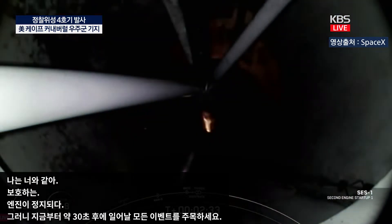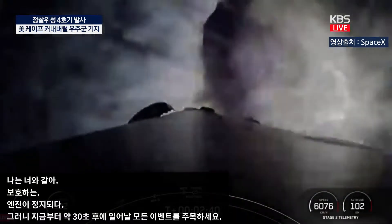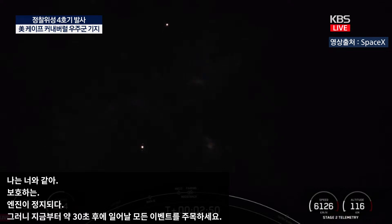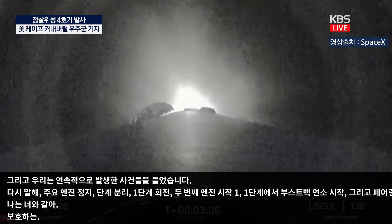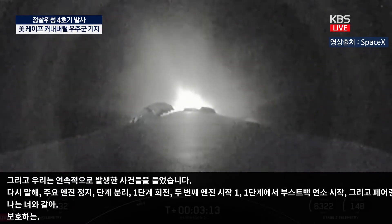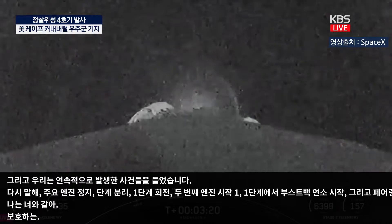Stage one boost back start-up confirmed. Fairing separation confirmed. Those events happened back-to-back: main engine cut-off, stage separation, stage one flip, second engine start one, the start of the boost back burn on the first stage, and fairing separation. Stage one boost back shutdown confirmed. The next milestone is entry burn on the first stage, scheduled around the T-plus 6 minute and 30 second mark.